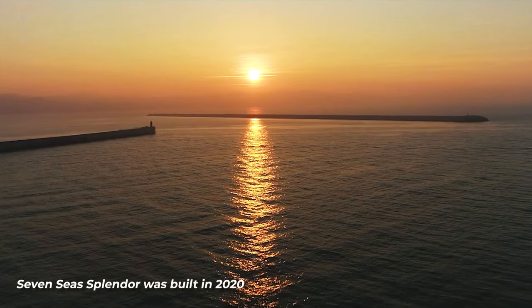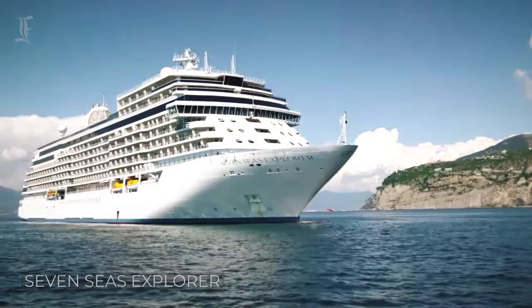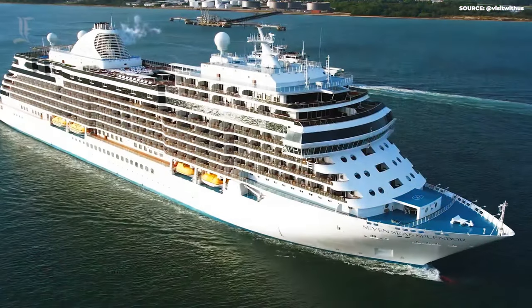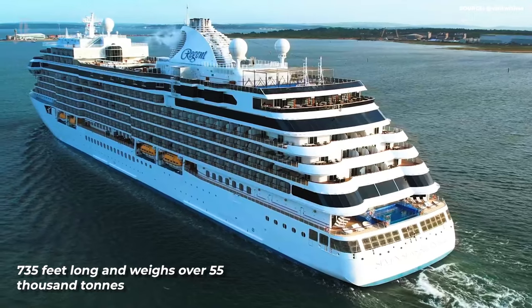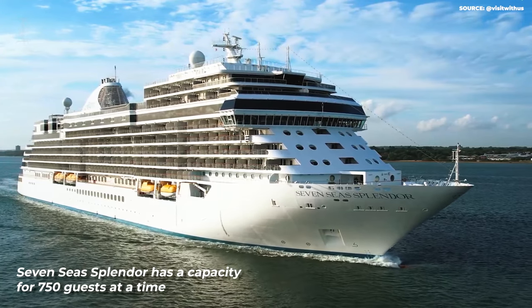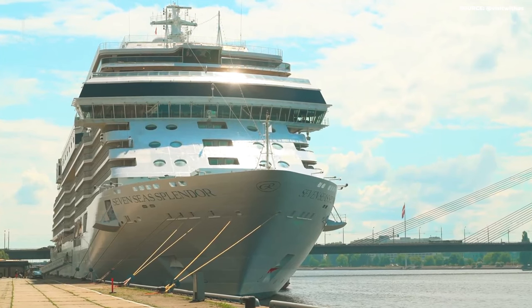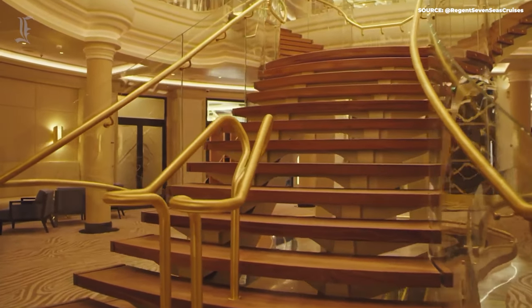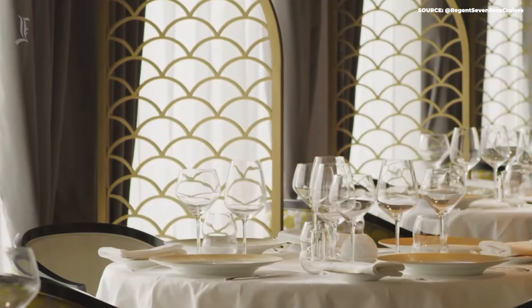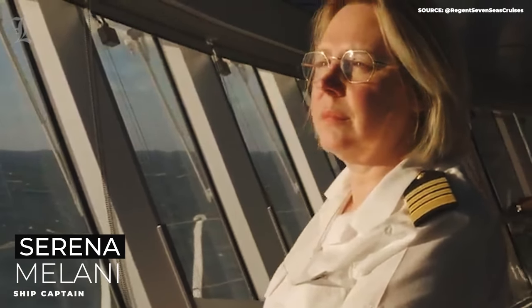This cruise ship was built in 2020 as a successor to the other Regent liners, such as the Seven Seas Explorer. With the tagline 'luxury perfected,' it's a staggering 735 feet long and weighs over 55,000 tons. It has a capacity for 750 guests at a time, spread over multiple cabins, suites, and ten decks. The ship's grand atrium is at a crossroads of all these suites and decks, featuring rare artworks, a gorgeous chandelier, and a signature restaurant. Interestingly, the Seven Seas Splendor is the first new cruise ship to be captained by a woman, the 30-year veteran Captain Serena Milani.